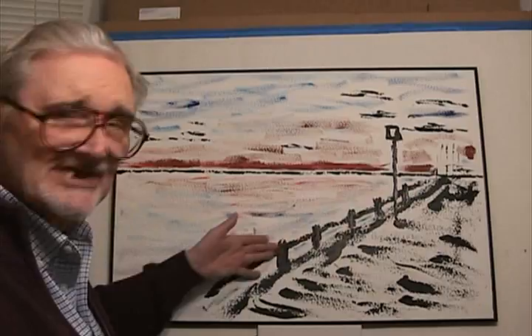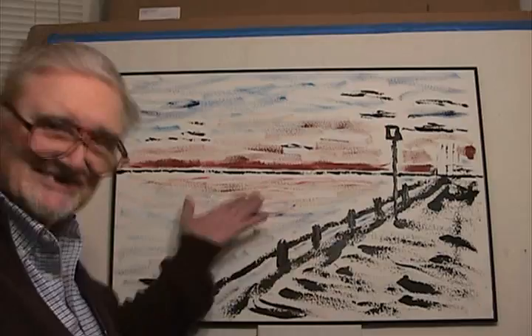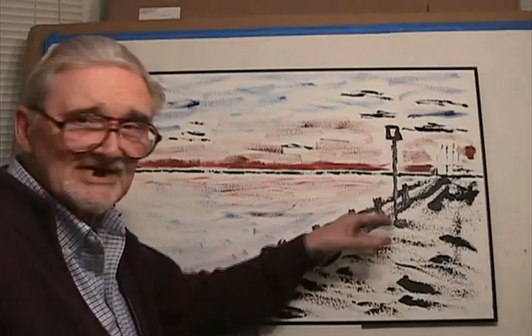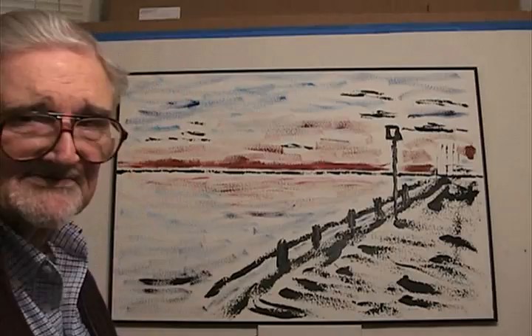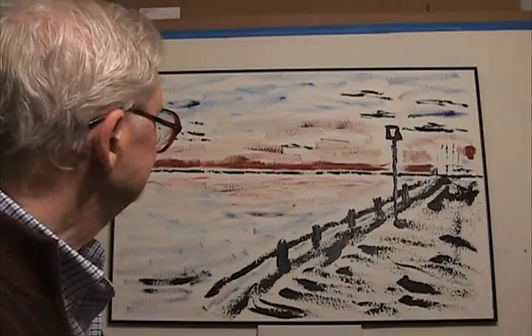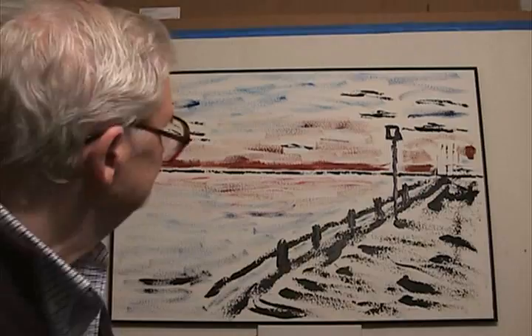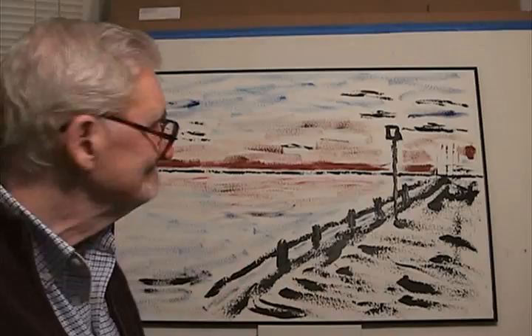There's a walkway and a railing along the riverbank. The railing is to keep the tourists from falling in the river. And here is a lamppost. That's all there is in the picture — rather vague, nothing you would recognize. Just an impression.